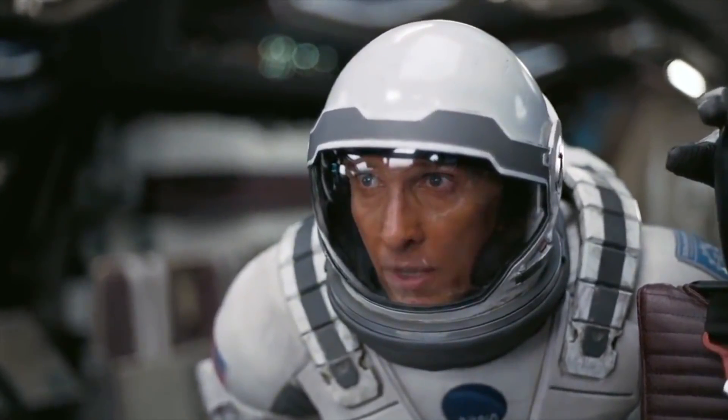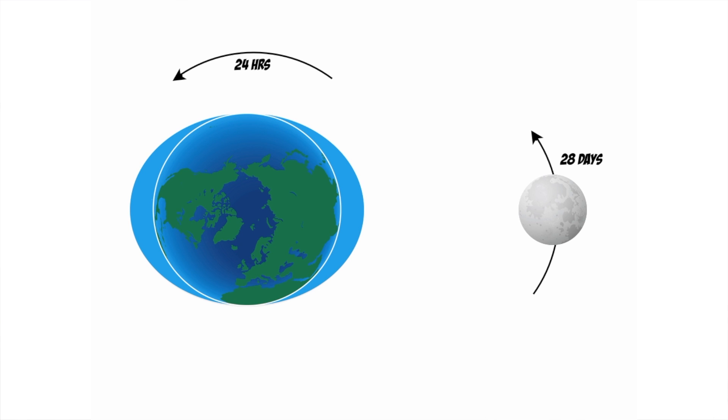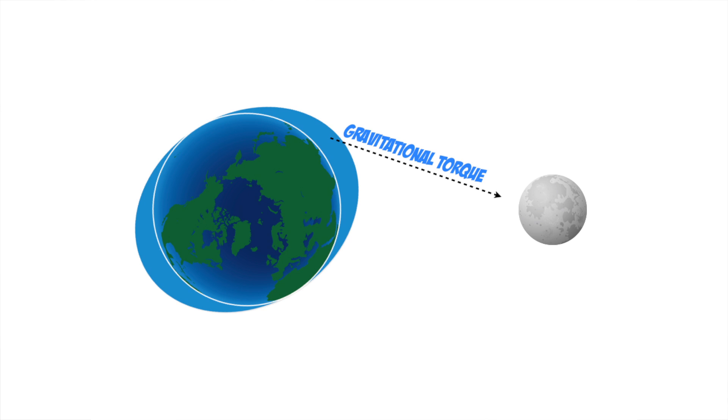Tides have become so sexy these days they're even making cameos in films like Interstellar. A slightly more subtle tidal effect called tidal friction can actually cause the Earth's spin to slow down over time. Because the Earth's spin period is a little quicker than the moon's orbital period, the Earth's tidal bulges essentially overtake the moon and end up pointing slightly off-axis. The moon then pulls that leading bulge back towards itself, applying a torque to the Earth.